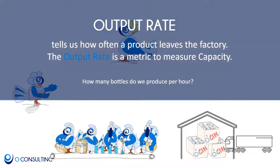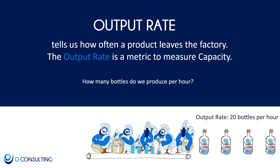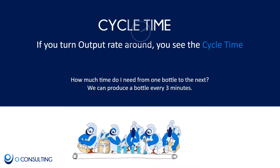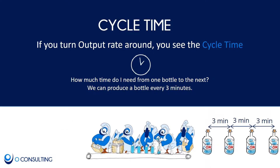Output rate is a measure of capacity telling us how frequently a product leaves the factory — for example, how many bottles do we produce per hour. Cycle time is the inverse of output rate: it means how long it takes from one product to the next. For example, what is the time between one bottle and the next bottle leaving the factory? A whiskey distillery may have a cycle time of one minute or less per bottle, while the same whiskey has a throughput time of several years when including the aging time in barrels.